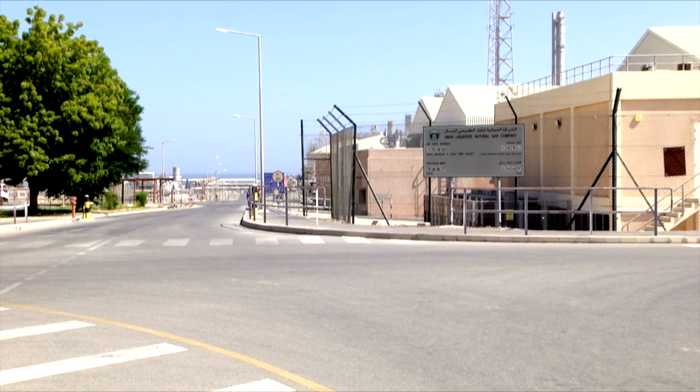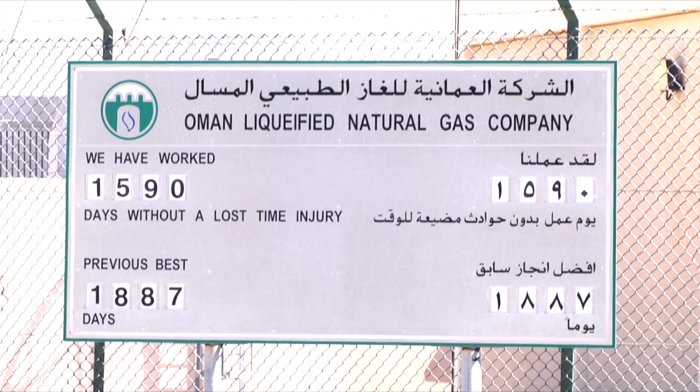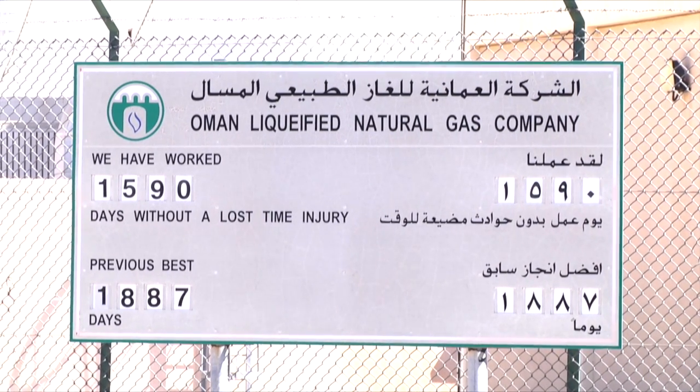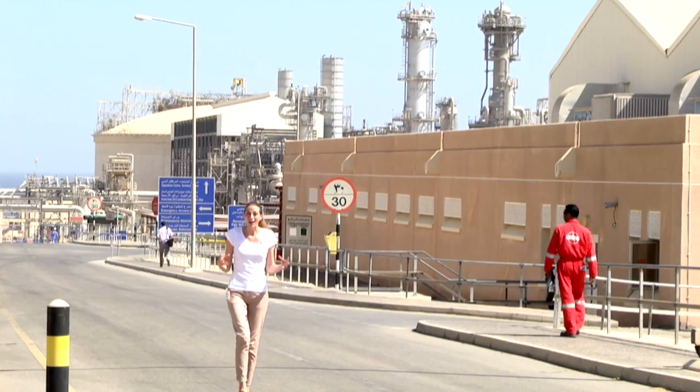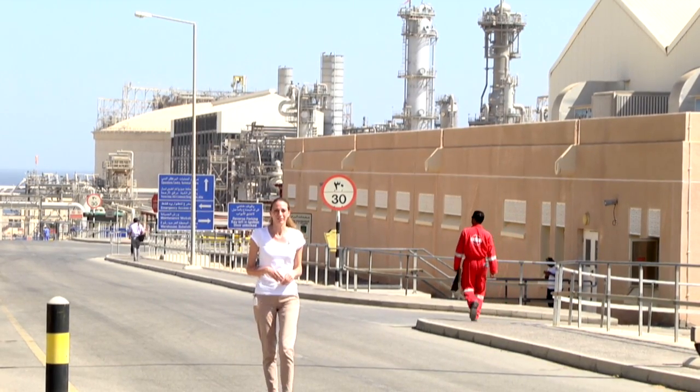Oman LNG was established by a royal decree in 1994 and now runs at a 34 million cubic metre capacity per day. Initial investment in the Oman LNG plant based in Sur was two billion dollars, and annual revenue from exports now exceeds five billion dollars annually.